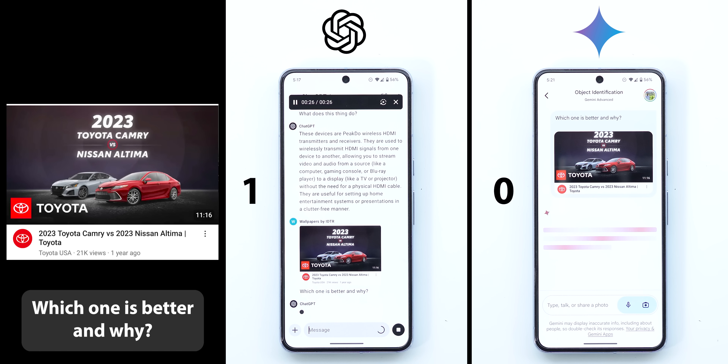The next image is a screenshot of a YouTube video thumbnail comparing the Toyota Camry and Nissan Altima. I wanted to know which one is better and why. ChatGPT gave me a very detailed answer with the pros and cons of each car, which is more than two minutes to read, so I will only play some parts to save time.